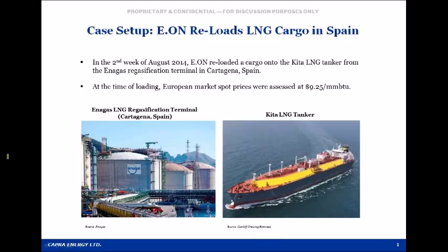We always use actual LNG transactions, projects, and market prices in our training case studies. We're going to do the same here, even though this is a condensed study. The transaction that we're going to use was initiated in August of this year.